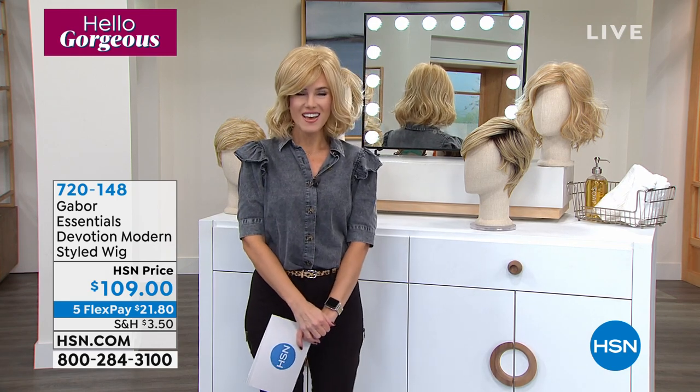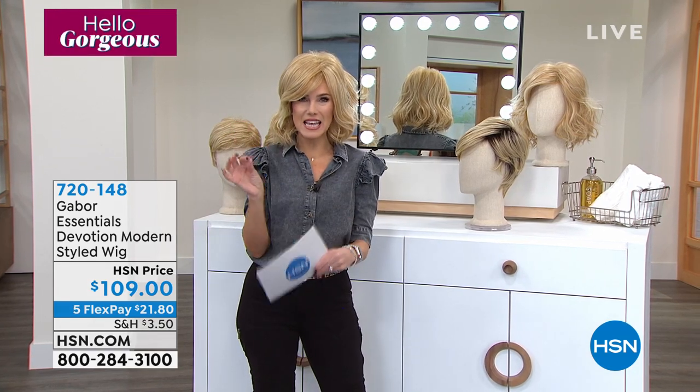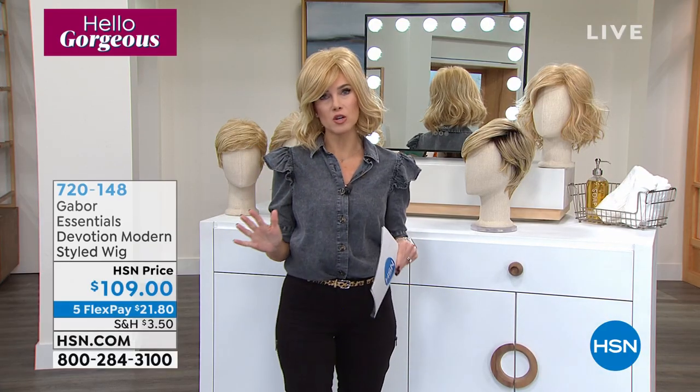We're going to start off with Devotion. Devotion is a beautiful, short, layered look. We'll show it on our gorgeous model. This one is graceful — it's got a nice little tailored polished finish, shorter in the back, longer in sculpted layers in the front, very flirty and fun. It gives you nice bang coverage. You can change the part, you can swing, you can move, you can dance — it's all going to stay put. That's why we love that Gabor is here at HSN. These shows always sell out of colors and styles, so place your order quickly.